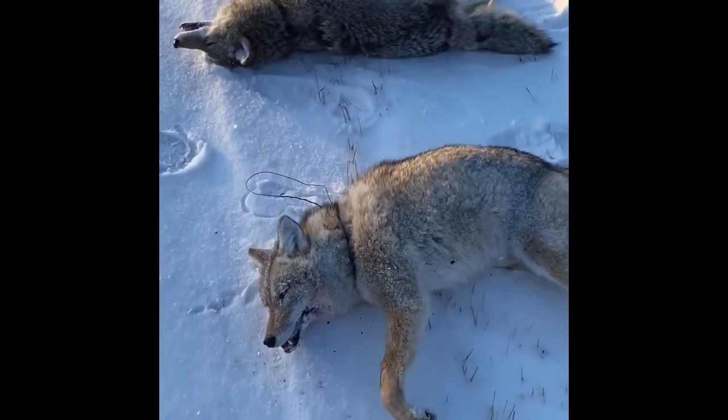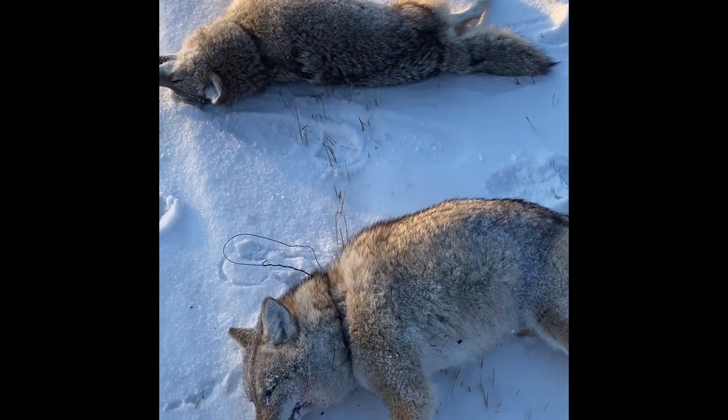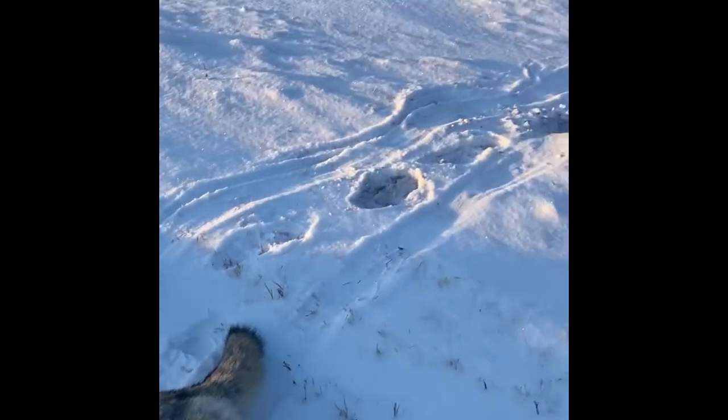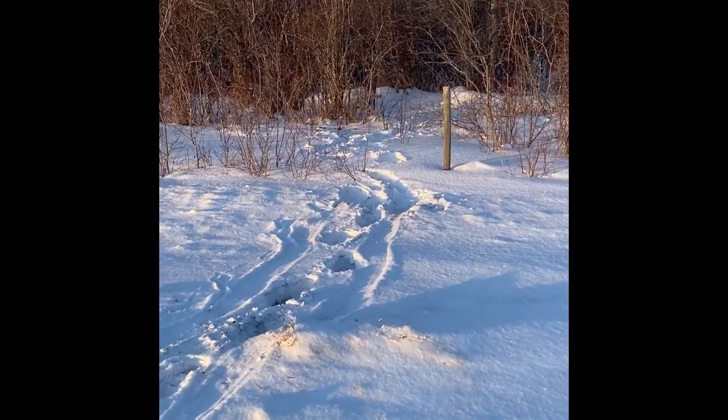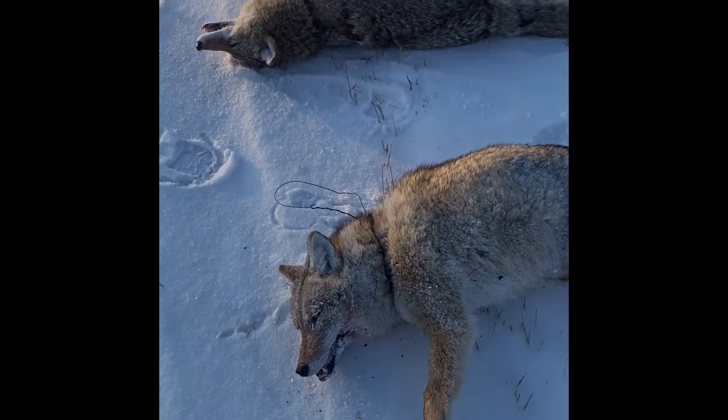There's the other one there and we're going that way. There we go — two is twice as good as maybe having one today. A little drag out of the bush here. All right, I'll get these guys loaded up and head her for home.